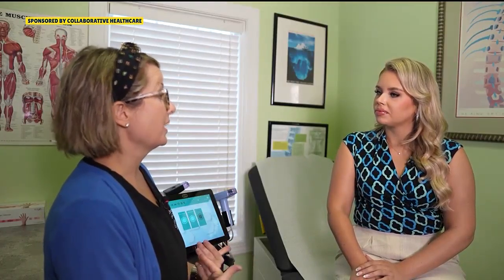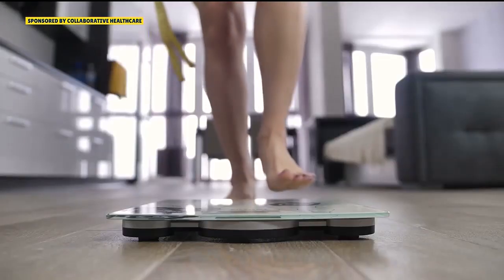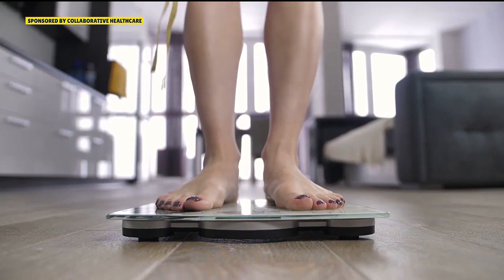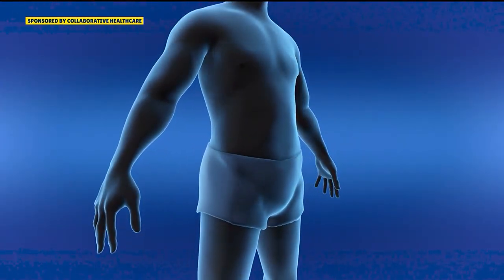Usually in three months, people are averaging a 30-pound weight loss. They are loving it. I have a maintenance program where ladies and men come in once or twice a month to keep the weight off — and they're keeping it off. So the weight stays off once you do a maintenance program.